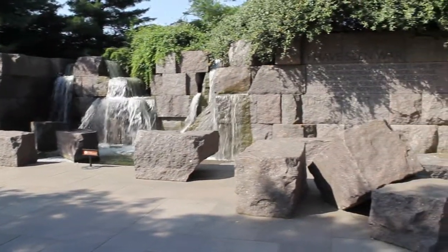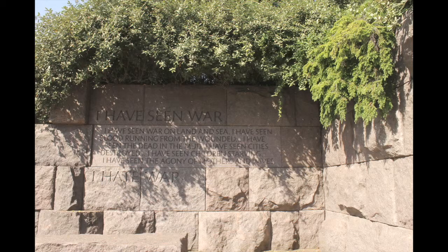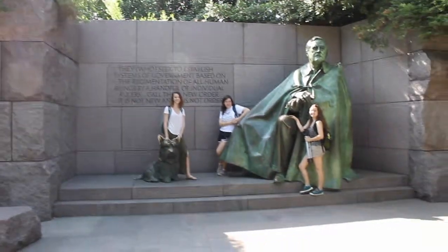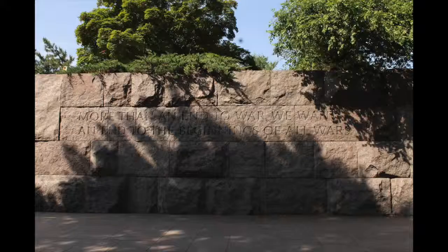The presence of nature and peacefulness of the monument makes it a sacred place and accomplishes its goal in honoring FDR. As you walk through the monument, the fountains become more complex with more elements added representing President Roosevelt's four terms.